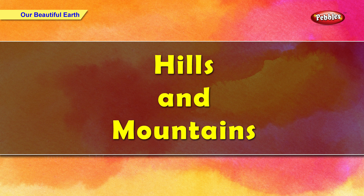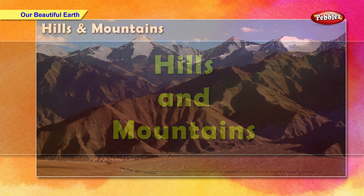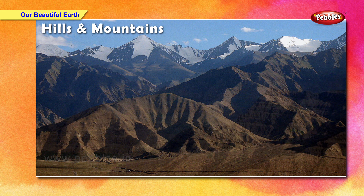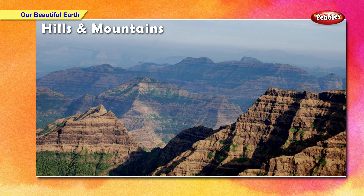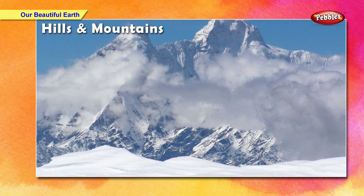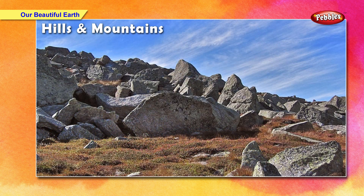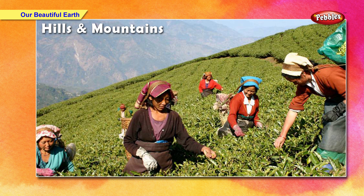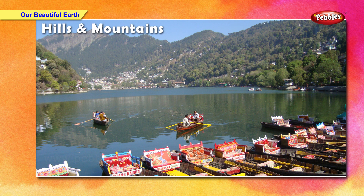At some places, there are highlands — they are called hills and mountains. Mountains are higher than hills. Hills and mountains are cooler than plains. The tops of many mountains are covered with snow. Mountains are made of rocks, pebbles and big stones. Some crops like tea and coffee grow best on hills. Some hill stations in India are Shimla, Mussoorie, Nainital, etc.